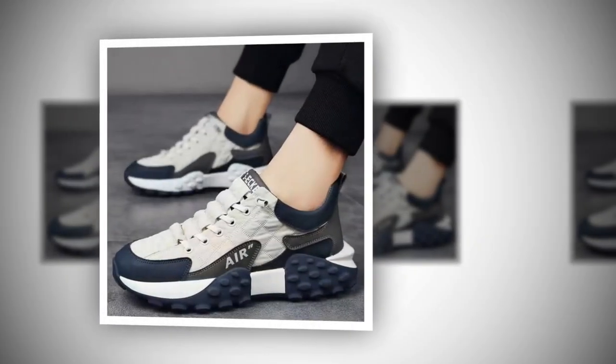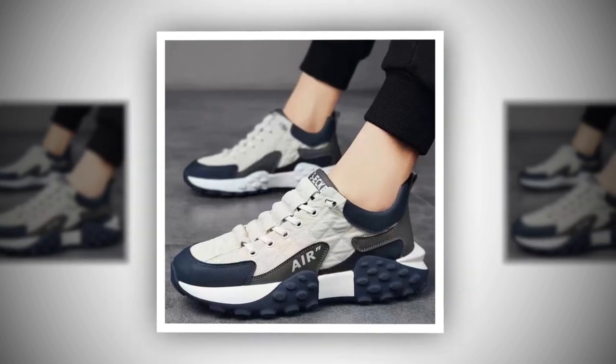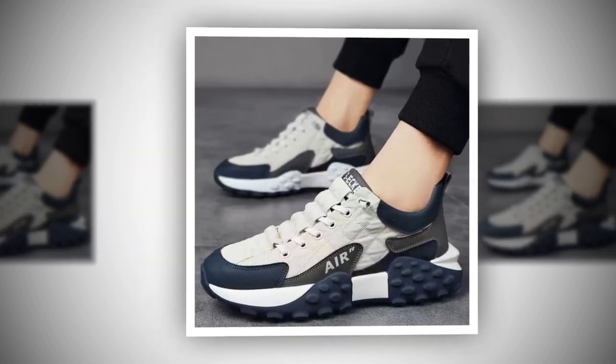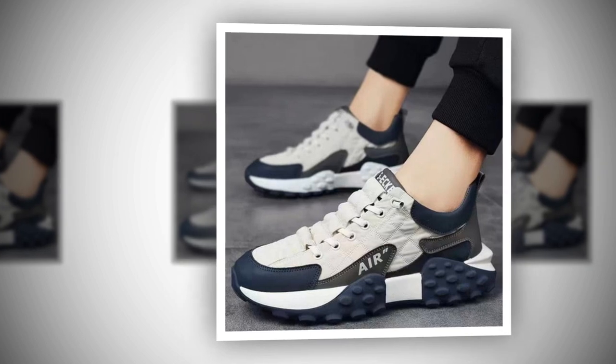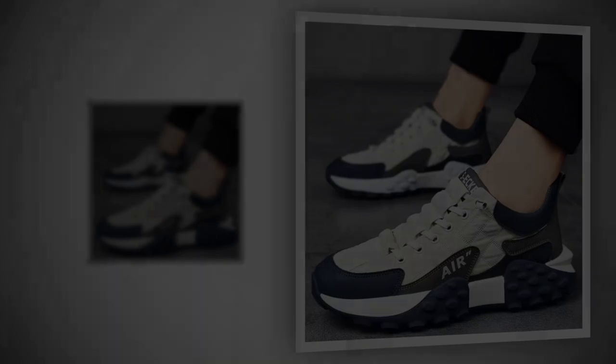Complete package. Each order includes a pair of these fashionable sneakers featuring thick soles, ready to elevate your footwear collection. Whether you're treating yourself or searching for the perfect gift, our men's PU leather air cushion shoes check all the boxes. Discover the ultimate blend of style and comfort for your next adventure.